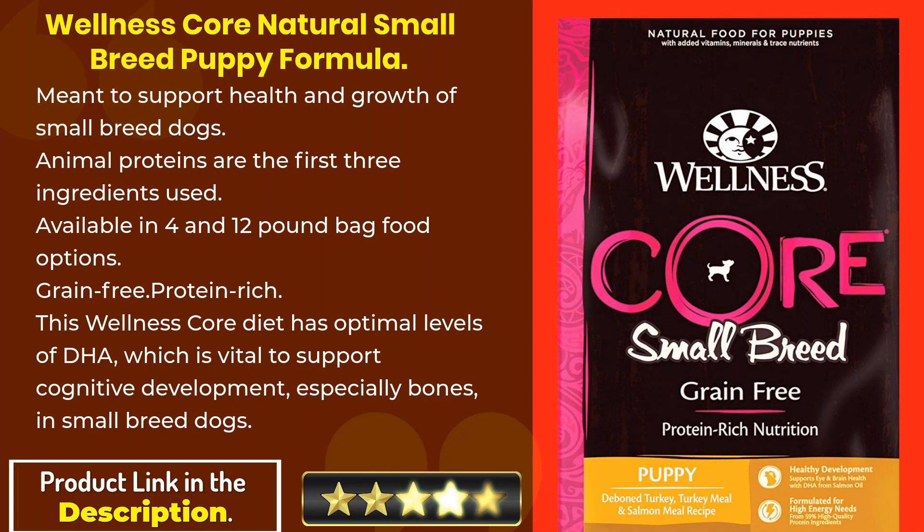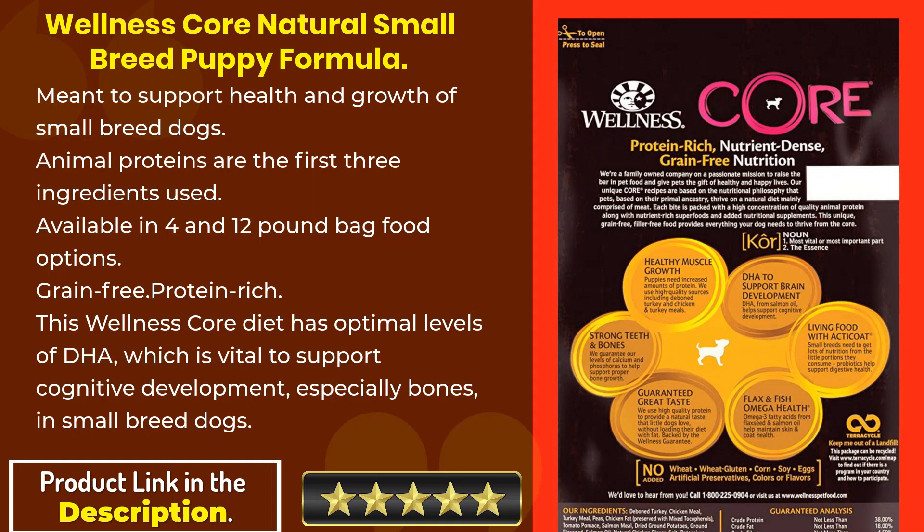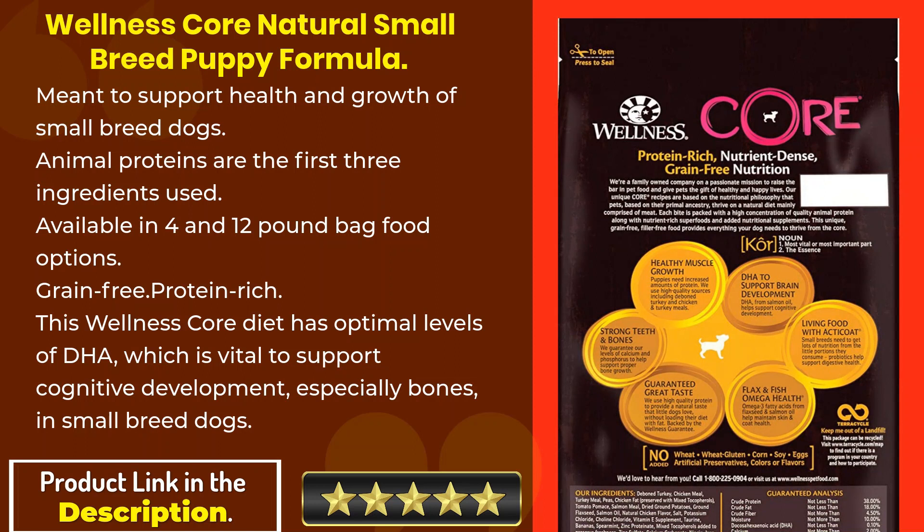Let's start the video. All best product links are in the description. First: Wellness Core Natural Small Breed Puppy Formula, meant to support the health and growth of small breed dogs. Animal proteins are the first three ingredients. Available in 4 and 12 pound bag options. This grain-free, protein-rich formula is also DHA-rich.